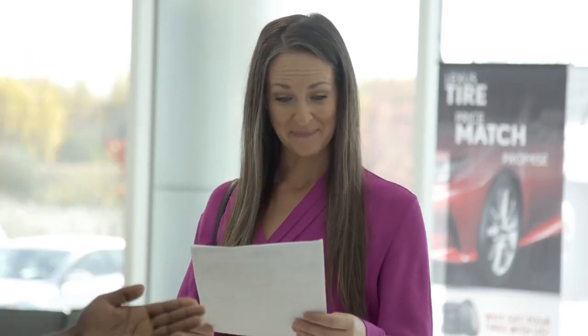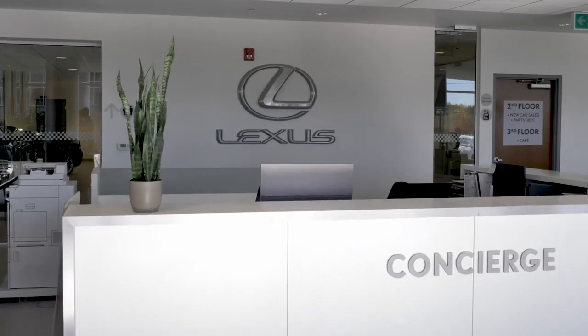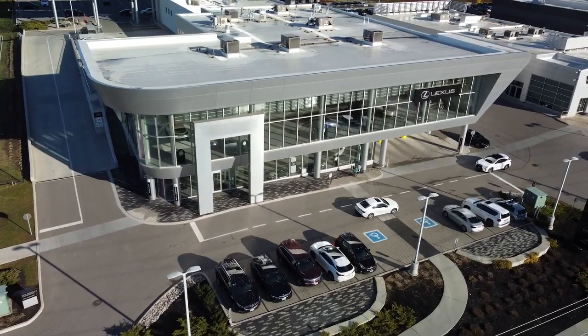After the complimentary services, continuing with regularly scheduled servicing will help ensure your Lexus continues to perform at the same standards of engineering and craftsmanship to which it was built. Thank you for taking an inside look at your Lexus.